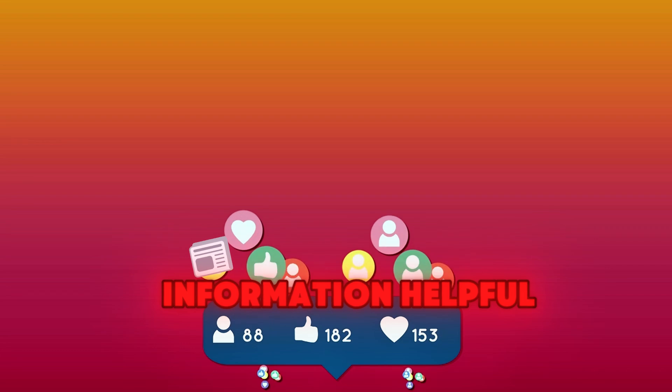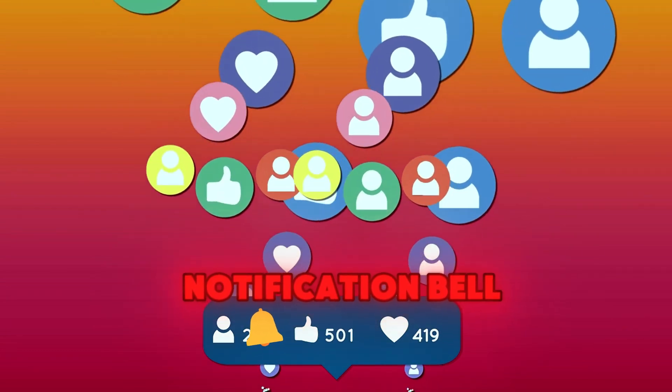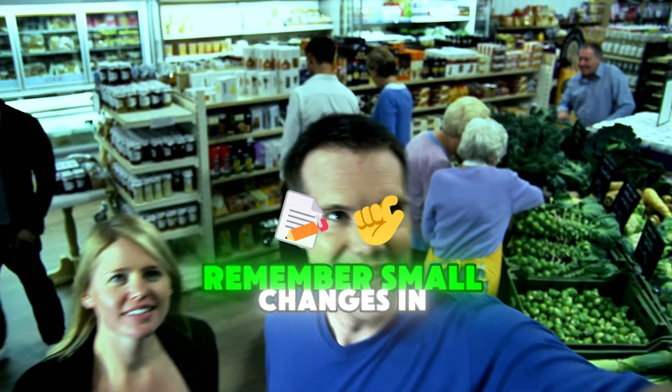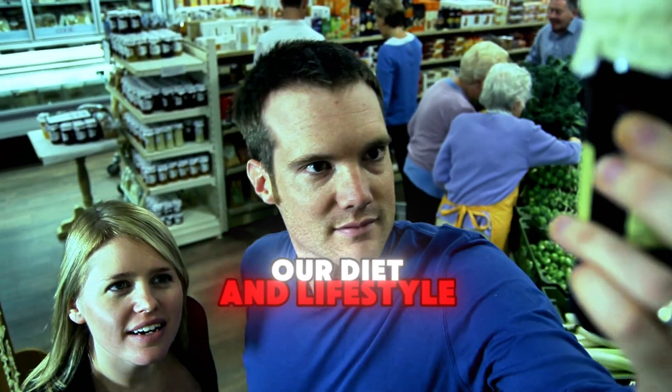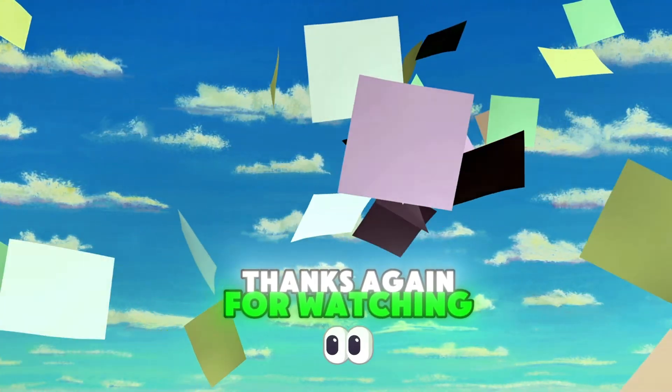If you found this information helpful, don't forget to like, subscribe, and hit the notification bell so you won't miss out on future content. Remember, small changes in our diet and lifestyle can make a big difference in our health journey. Thanks again for watching, and see you in the next video.